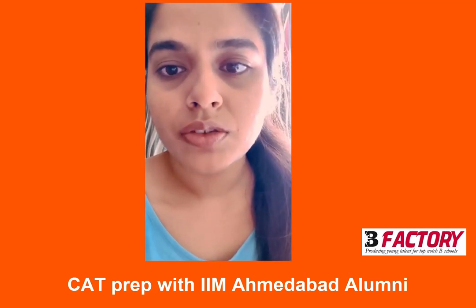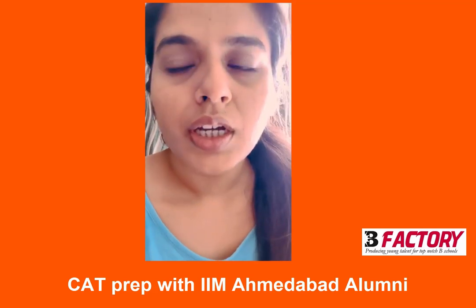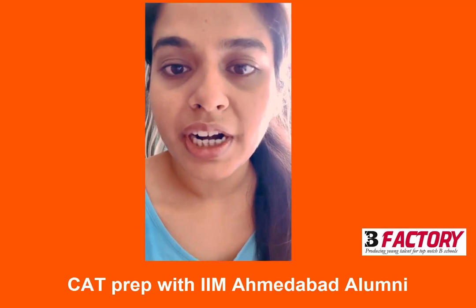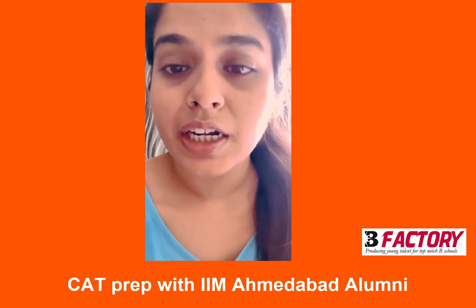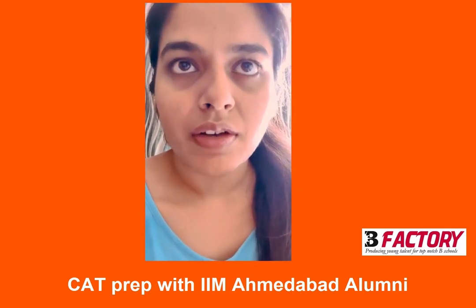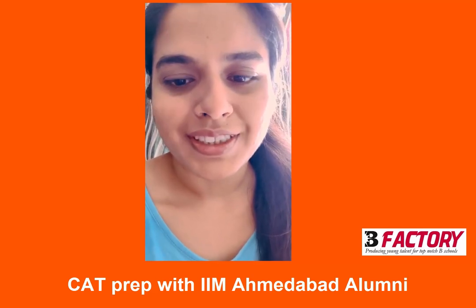I was not able to secure good marks in my mocks for the verbal section. But after I completed that book — and I completed it in one week — my marks gradually improved and I secured around 96 percentile in CAT, which was way higher than the 80 percentile I was securing in mocks. That was really helpful for me. This was about the verbal preparation and I am a proud B-Factory alumnus.